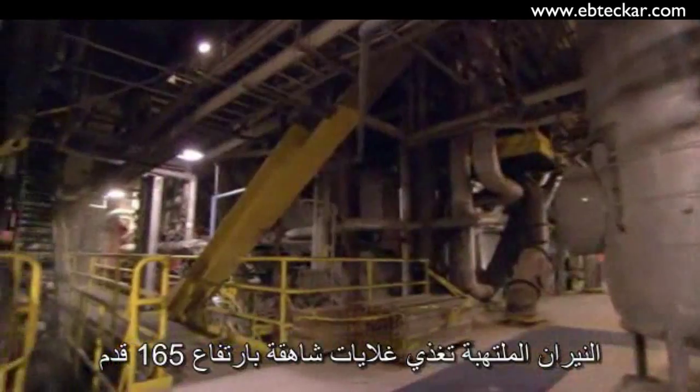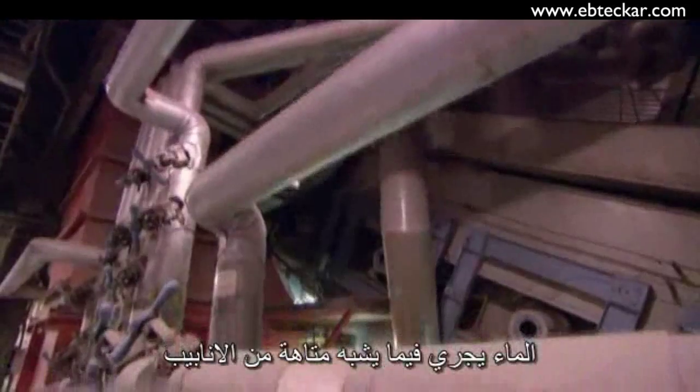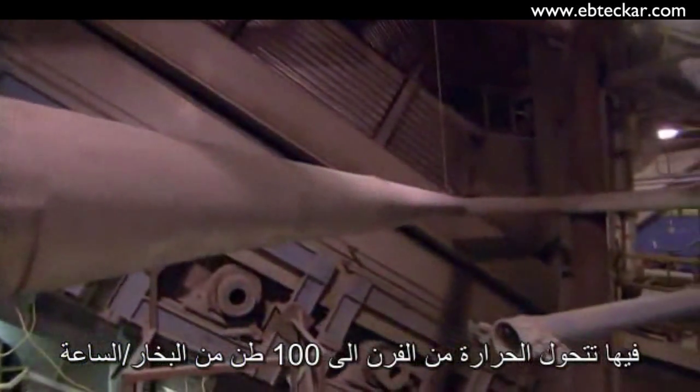The inferno heats a towering 165-foot boiler which works like a giant tea kettle. Water runs through an immense maze of pipework where heat from the furnace turns it into 100 tons of steam per hour.